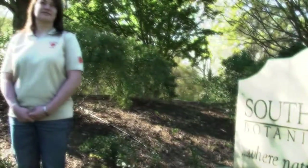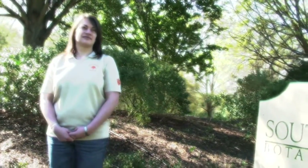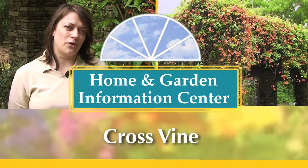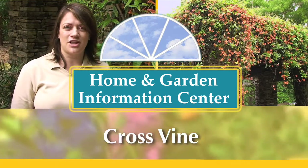Hi, I'm Millie Davenport, a horticulture extension agent with the Clemson University Home and Garden Information Center. Today we are going to look at cross vine, Bignonia capriolata.